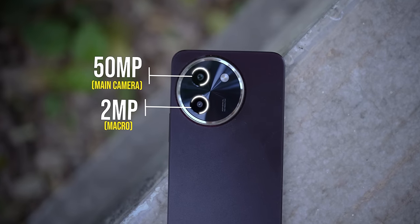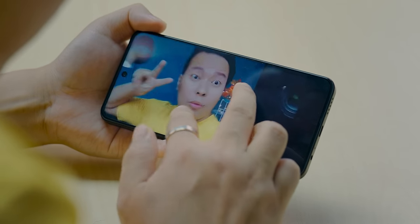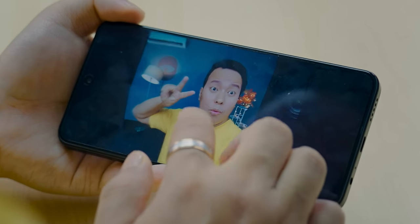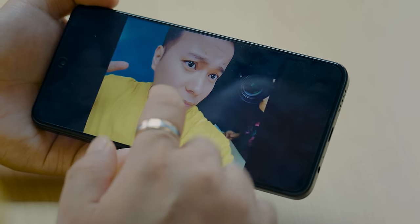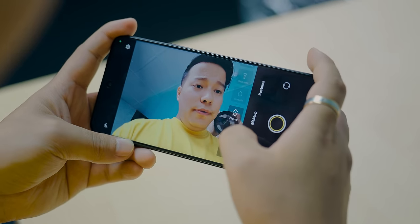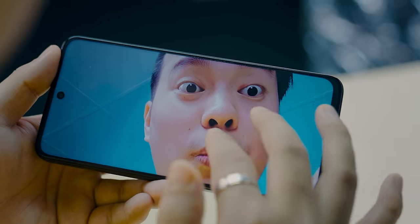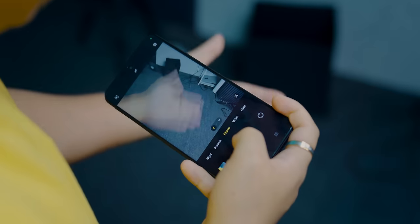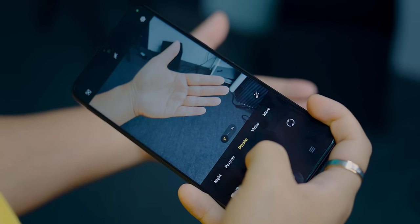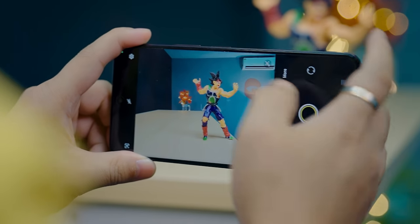On the rear, there's a dual camera setup — a 50 megapixel main camera and a 2 megapixel depth sensor. On the front, there's an 8 megapixel selfie camera. The camera setup is the same megapixel count as last year. The selfie camera delivers decent detail with some beautification. The main camera focuses fast and the shutter speed is quick, with processing taking about a second. Photos from the 50 megapixel main camera show good detail, especially at 1x.